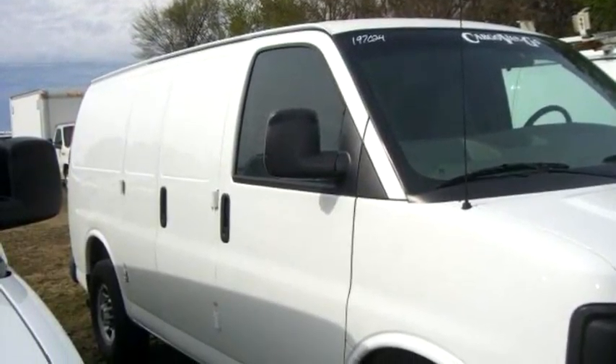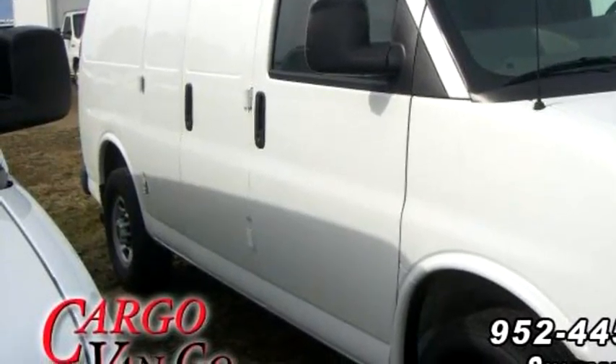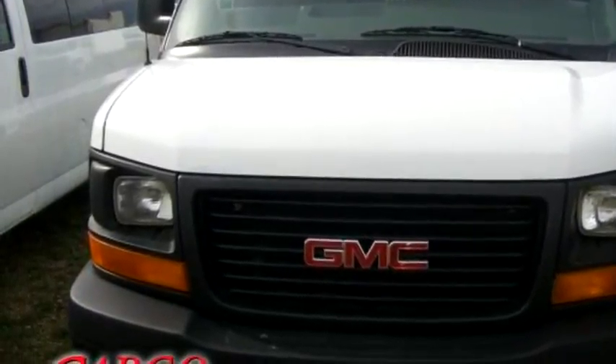Cargo Van-Go proudly presents this 2007 Chevrolet 2500 Cargo Van, stock number 117771.